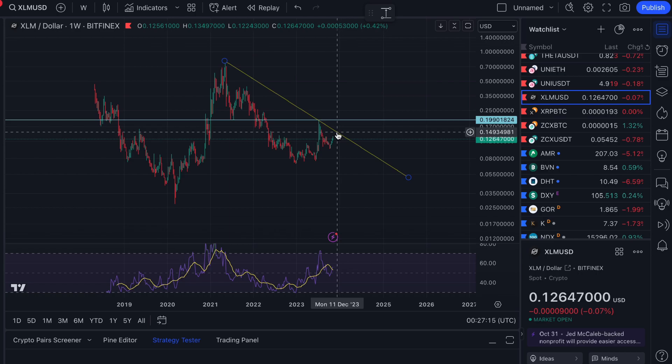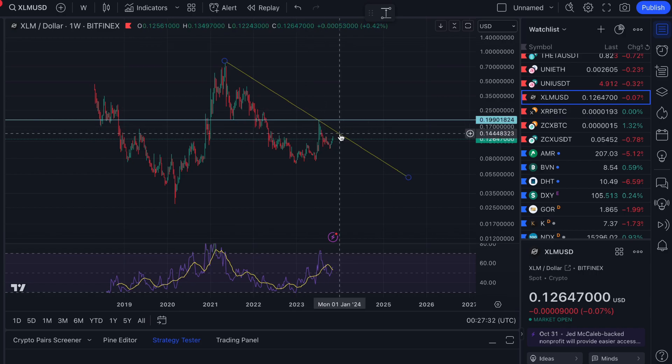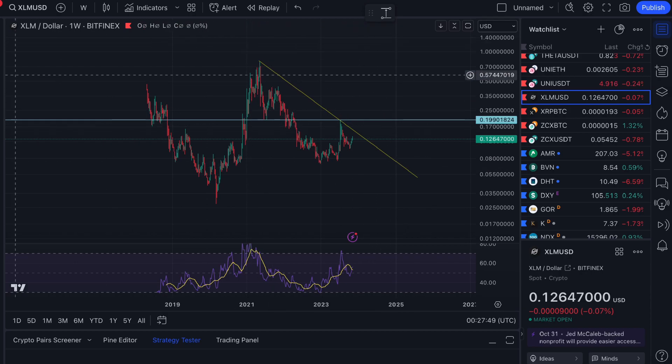Until XLM breaks above that downtrend line, just be aware it might not be in a bull market yet. Of course, if you believe XRP, Cardano, and Bitcoin are in a bull market, most alts will tend to follow — a rising tide raises all ships. But you won't see a huge breakout until at least that downtrend line is broken as the first alert, and then that 20 cent level needs a monthly close above it.